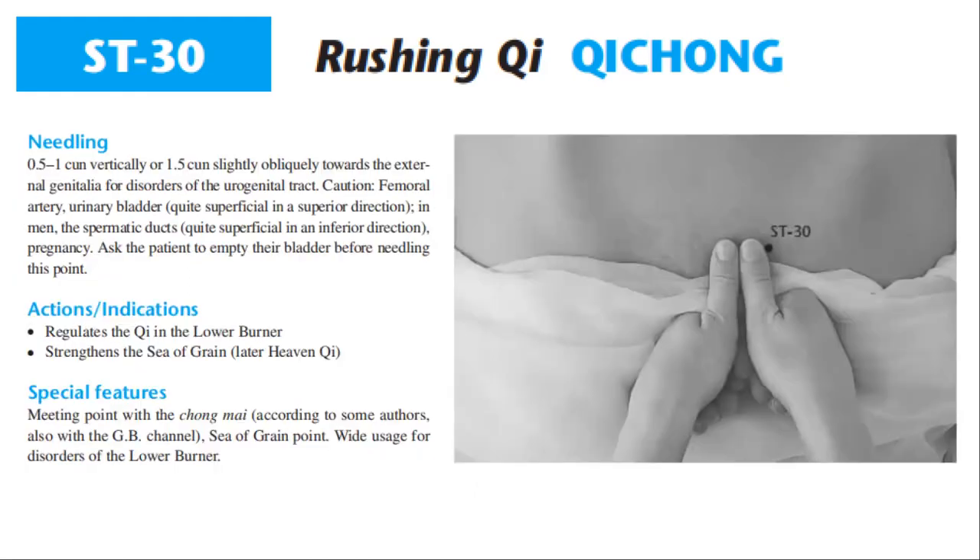Needling: 0.5–1 cun vertically, or 1.5 cun slightly obliquely towards the external genitalia for disorders of the urogenital tract. Caution: femoral artery; urinary bladder, quite superficial in a superior direction; in men, the spermatic ducts, quite superficial in an inferior direction. During pregnancy, ask the patient to empty their bladder before needling this point.